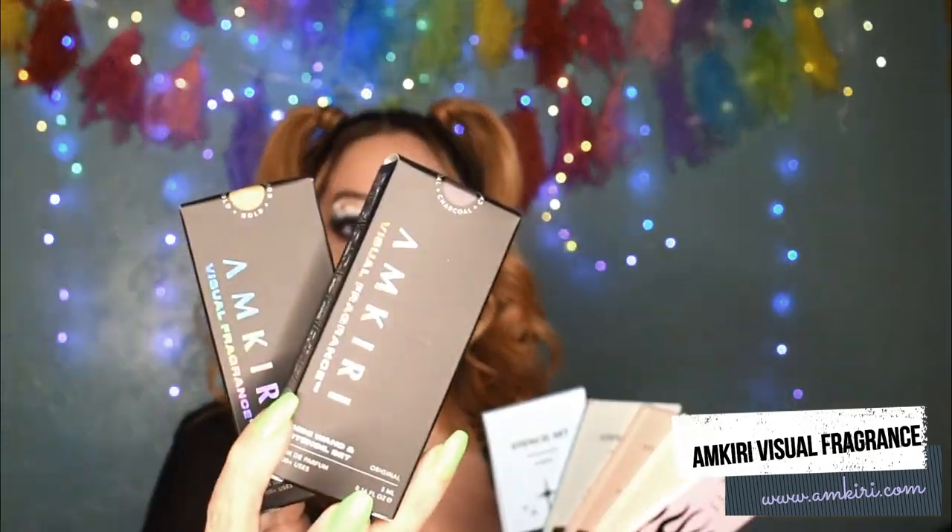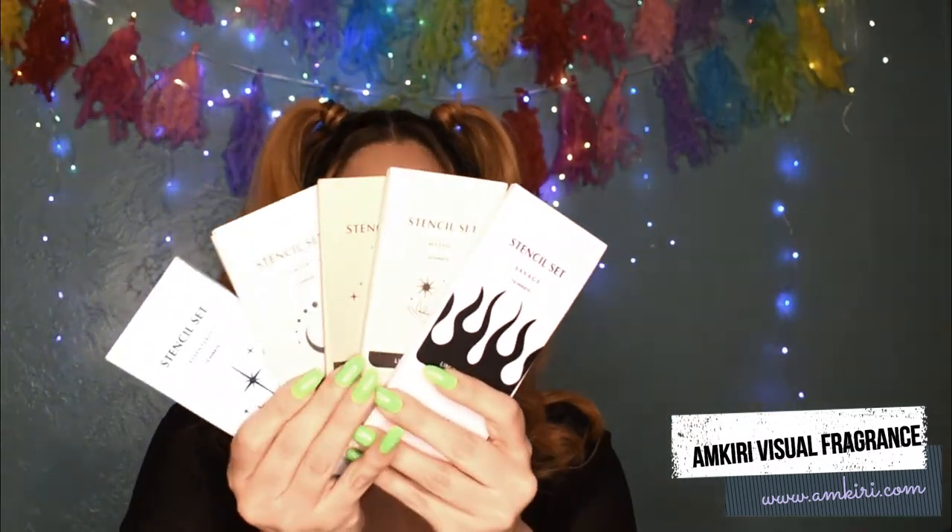Today I have these two little mini kits to share with you: charcoal and gold. And I have these five stencil packs to share. This is a really, really fun system — this is really, really cool.